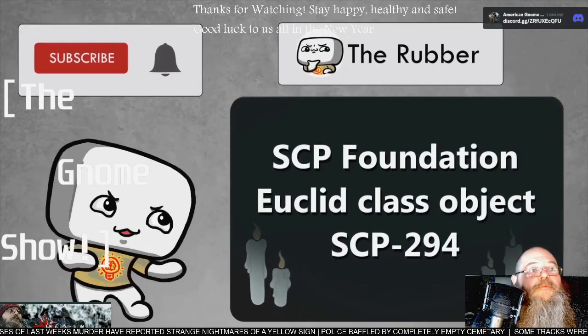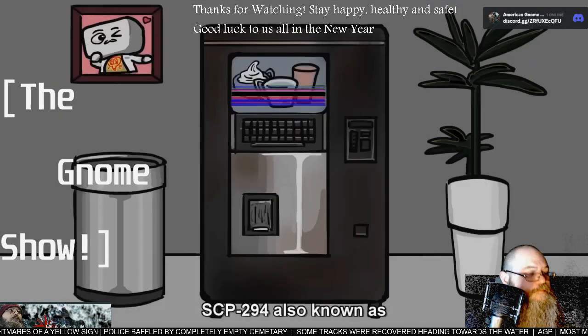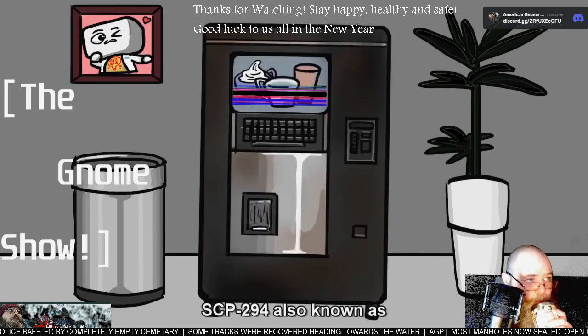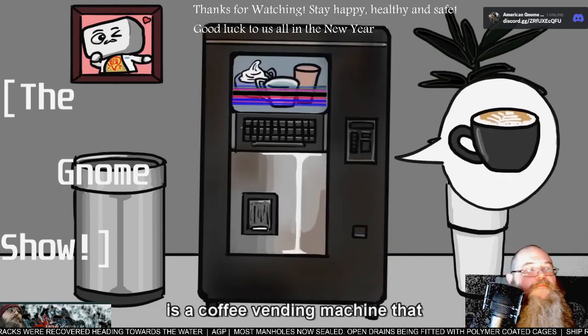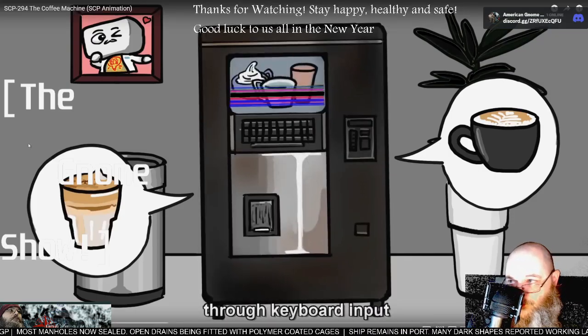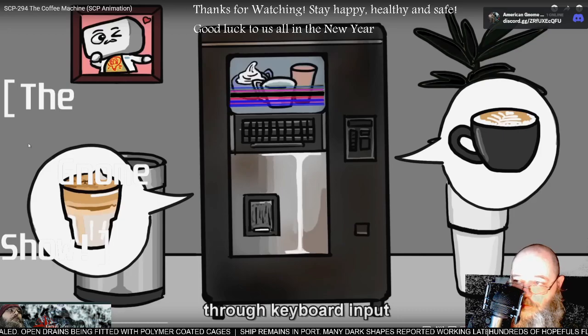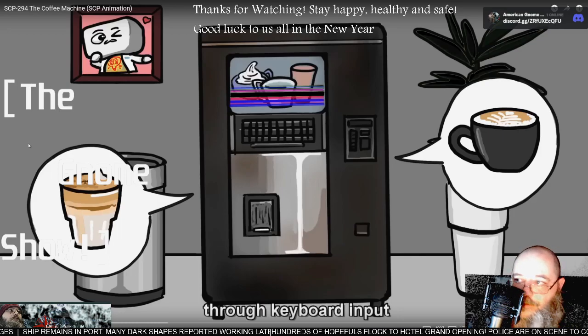SCP-294, also known as a standard coffee vending machine, is a coffee vending machine that can produce any beverage through its keyboard input. If you would like to know the full capabilities of this particular coffee machine, I recommend you go over to the SCP wiki and find out for yourself.